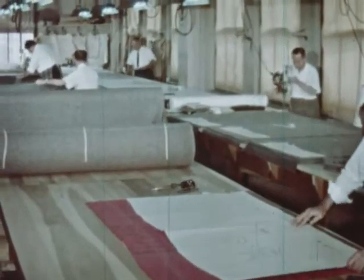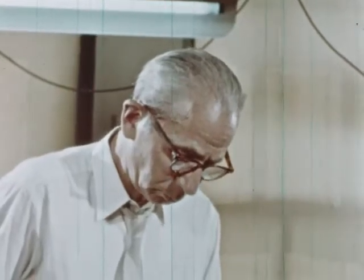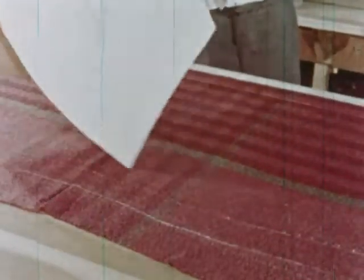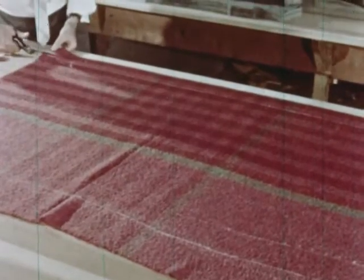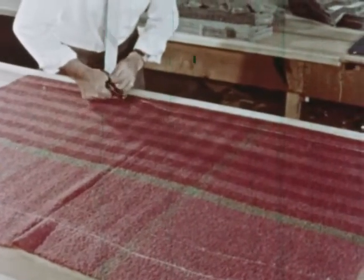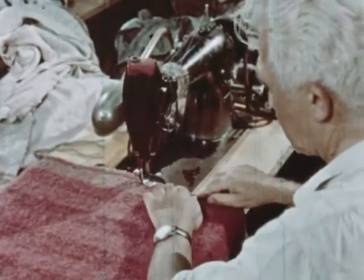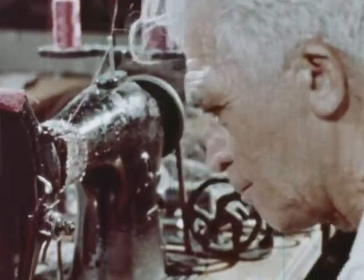Matching a pattern to a plaid — an intricate business, calling for the kind of knowing touch that comes only with years of experience and the true craftsman's love of perfection. This is a sample being made. You may find replicas of it in your favorite store today. A perfect fit — only because this man and others painstakingly translated the designer's line into the finished product. After the garment is cut, the operator takes over, meticulously guiding the fabric on its way — a craftsman's hands and a craftsman's face.